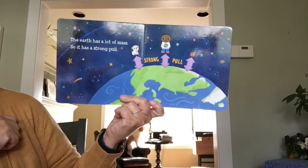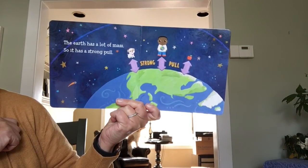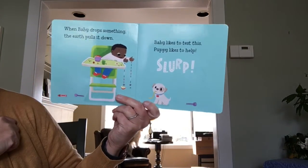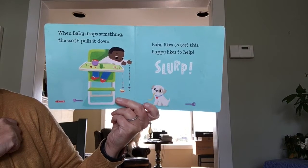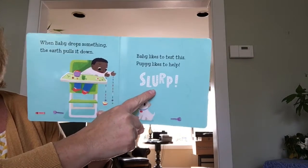The earth has a lot of mass, so it has a strong pull. When baby drops something, the earth pulls it down. Baby likes to test this, and puppy likes to help. Slurp!